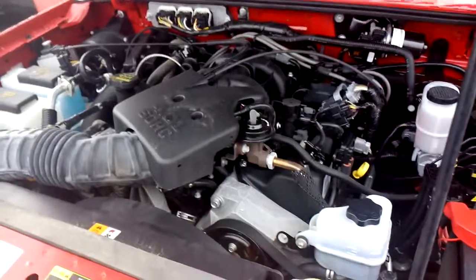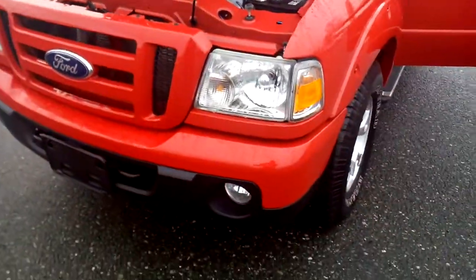Under the hood you can see our Triton 2.4 liter. It does have the fog lamps.